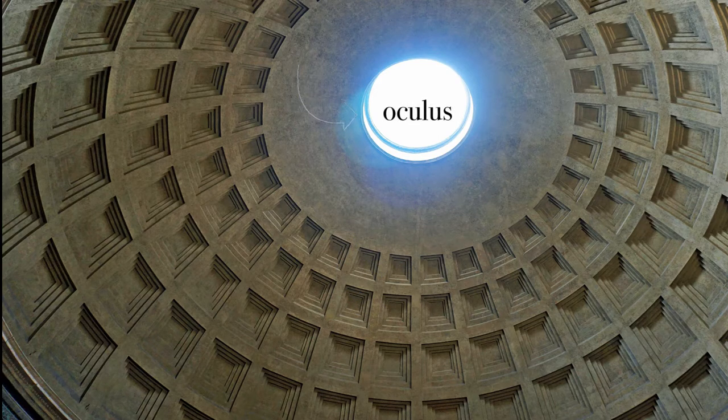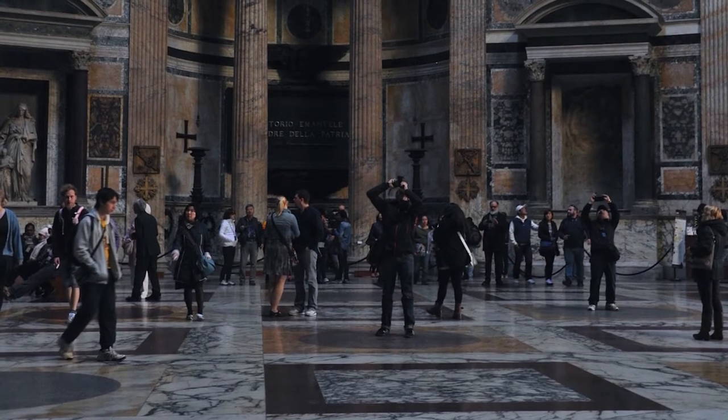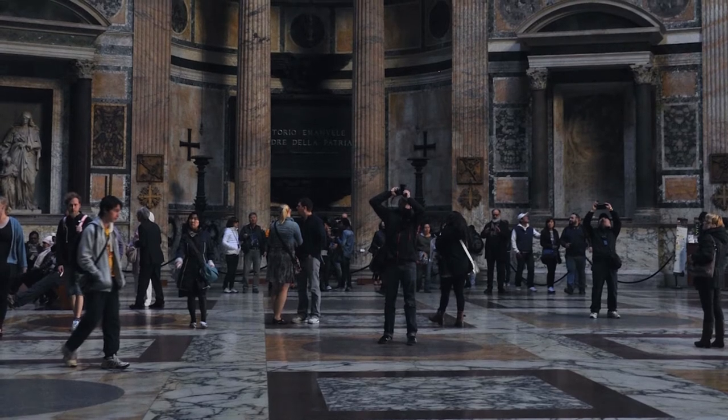While the oculus allowed a piercing beam of sunlight to illuminate the interior on bright summer days in Rome, it also allowed rain inside, so the building's floor has a drainage system. The floor's richly colored marbles, granites, and porphyry likewise mostly come from the original time the rest of the building was constructed.